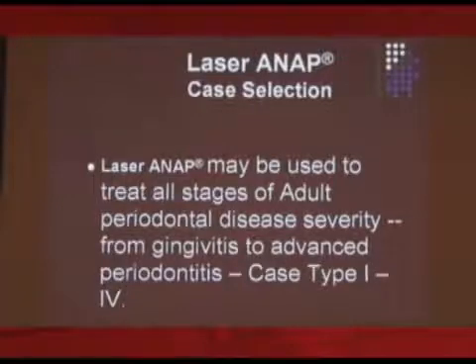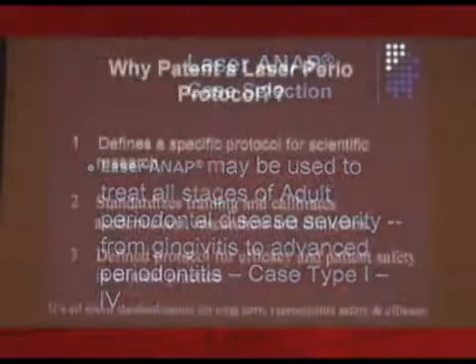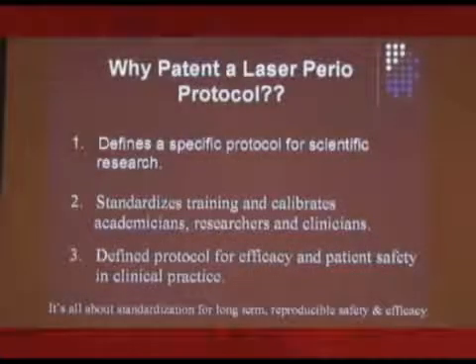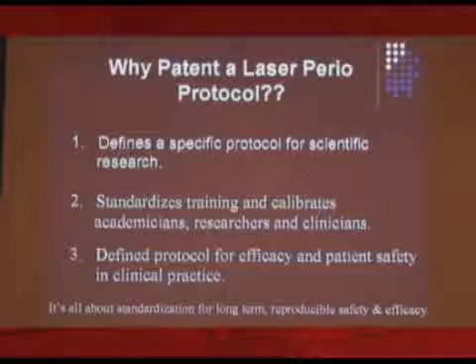The laser can be used to treat any stage of adult periodontal disease. It can be used to treat gingivitis or advanced perio, type 1 to type 4 — it doesn't matter. Why patent a laser perio protocol? It standardizes things, it calibrates things, it makes it possible to do research, everyone is on the same page, and it makes the results believable.